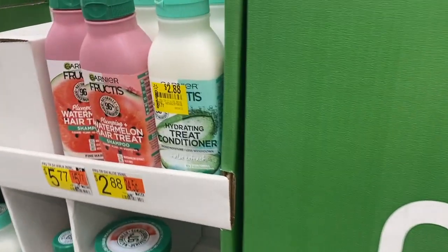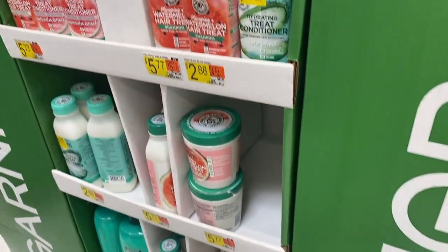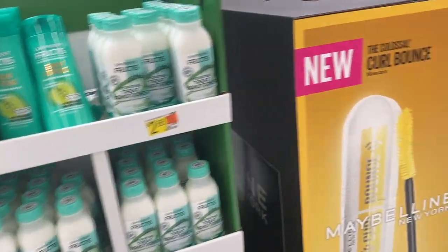Okay, I'm walking out of the store but I keep finding all these markdowns — these are marked down to $2.88. They have their stand right here in the middle, so check that out too, guys.